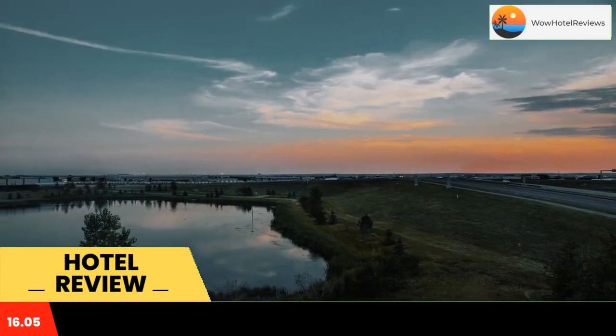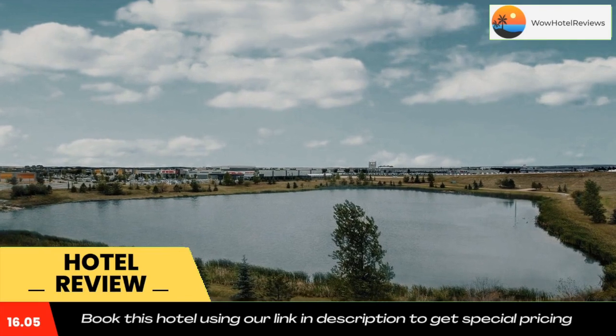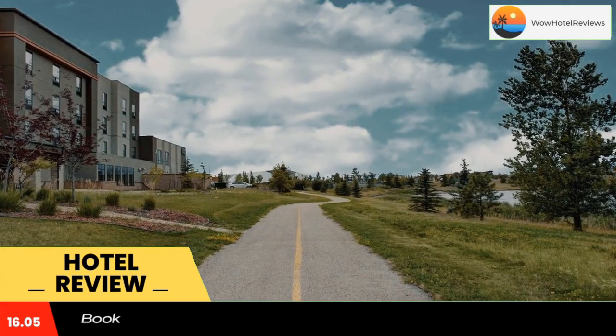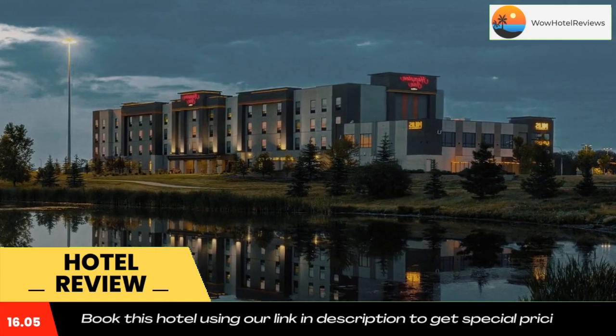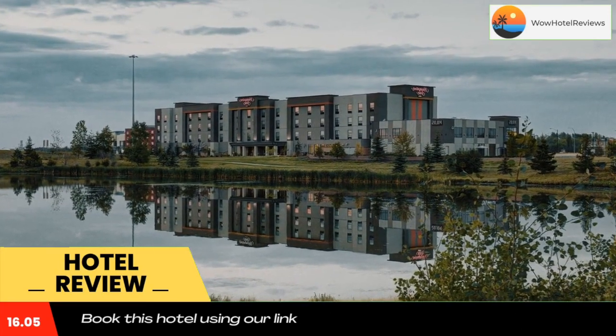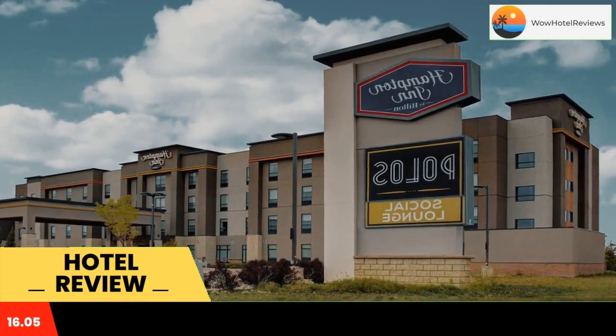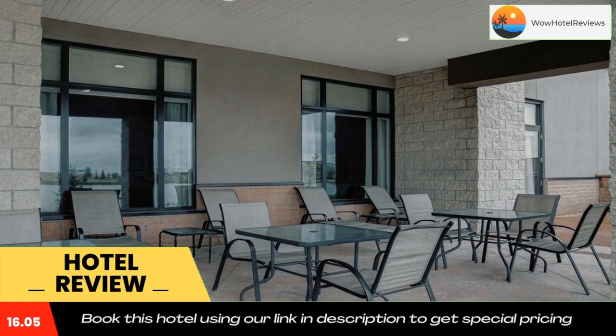Located in Sherwood Park, 0.9 miles from Millennium Place, Hampton Inn by Hilton Edmonton Sherwood Park features a fitness center and indoor pool. Free Wi-Fi is available. Rooms offer a flat screen HDTV, refrigerator, microwave, wet bar, and coffee maker. A sofa bed is included.